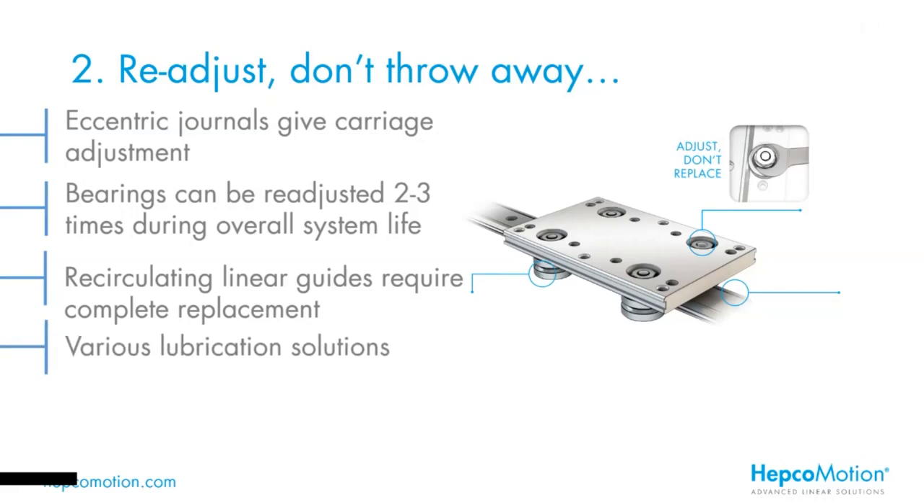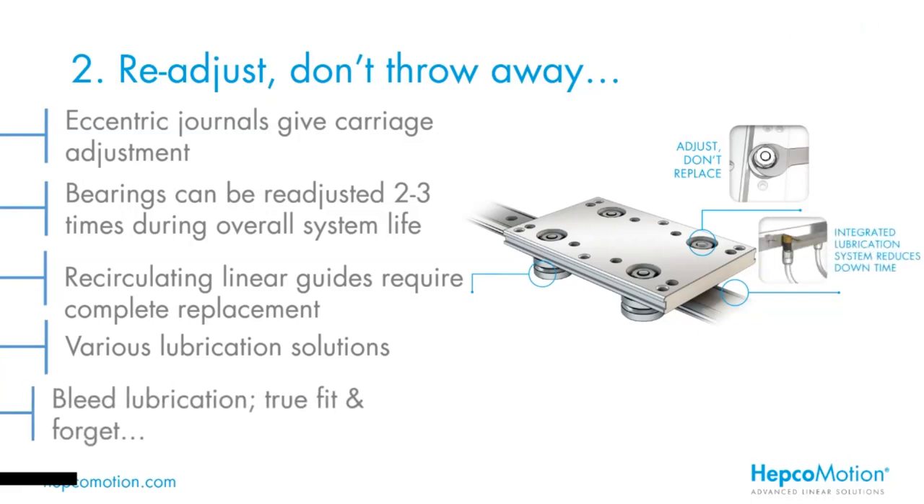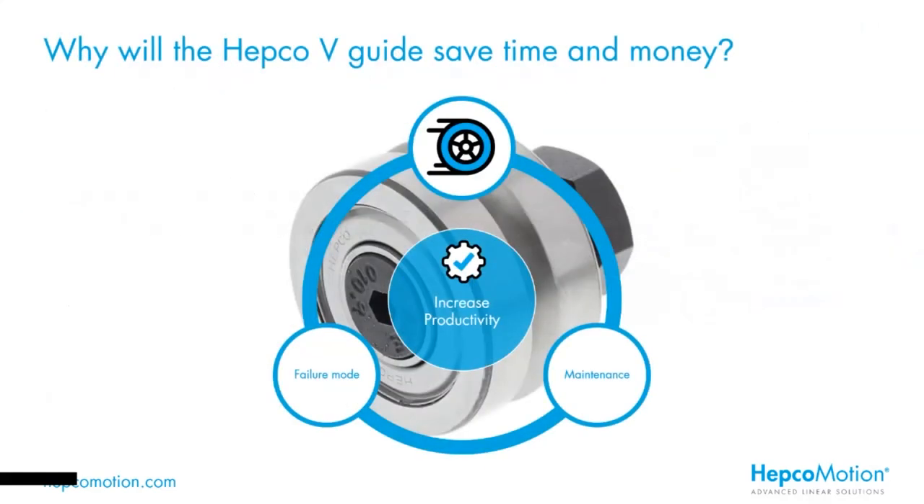The HEPCO V system incorporates various lubrication solutions. We have capsules which fit over the bearings and allow the bearing to be charged with grease, giving about a thousand kilometres of running. And lubricator devices which run directly on the slides. For a really fit-and-forget solution, we can offer a bleed lubrication option which ports directly into the slide and can be piped up to an automated dosing system — you really never have to touch it. V-guide maintenance means the system can be adjusted rather than completely replaced, and the adjustment process takes far less time, meaning the machine is operational for a higher percentage of time and ultimately means higher productivity.